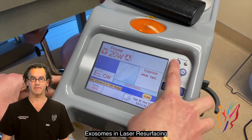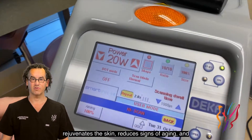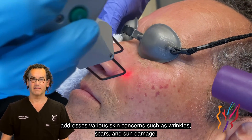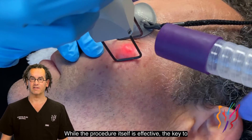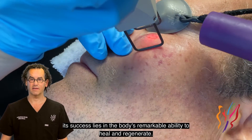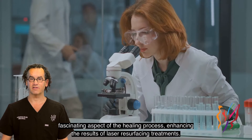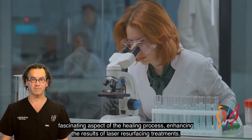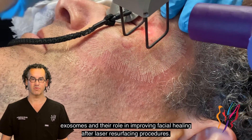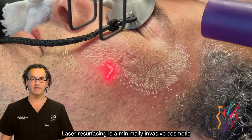Exosomes and laser resurfacing: laser resurfacing is a popular cosmetic procedure that rejuvenates the skin, reduces signs of aging, and addresses various skin concerns such as wrinkles, scars, and sun damage. While the procedure itself is effective, the key to its success lies in the body's remarkable ability to heal and regenerate. In recent years, exosomes have emerged as a fascinating aspect of the healing process, enhancing the results of laser resurfacing treatments.